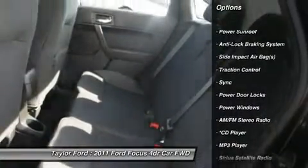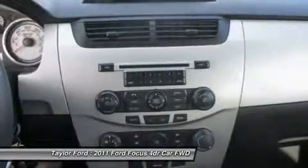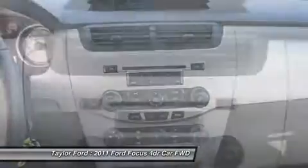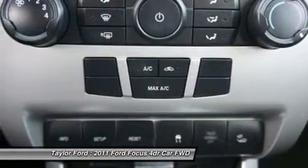Anti-lock braking system, power sunroof, traction control, dual airbags, alloy wheels, power steering, rear window defrost, center armrest.